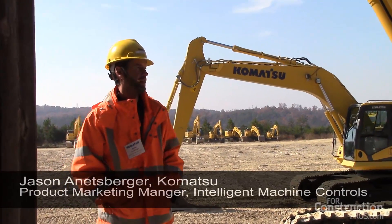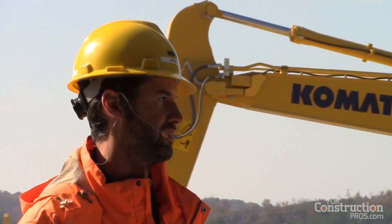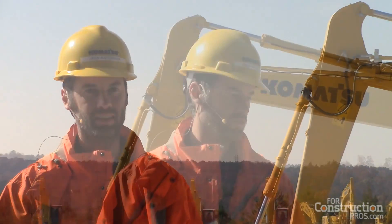PC210 LCI-10, Komatsu's first intelligent machine control excavator. What makes this machine special, really the most innovative feature of it, is the automation.